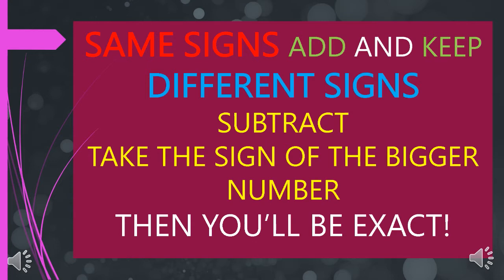Same signs add and keep, different signs subtract. Take the sign of the bigger number, then you'll be exact. Same signs add and keep, different signs subtract. Take the sign of the bigger number, then you'll be exact.